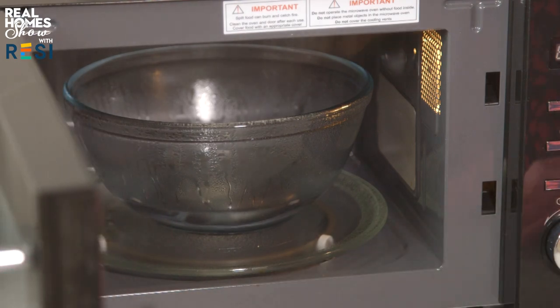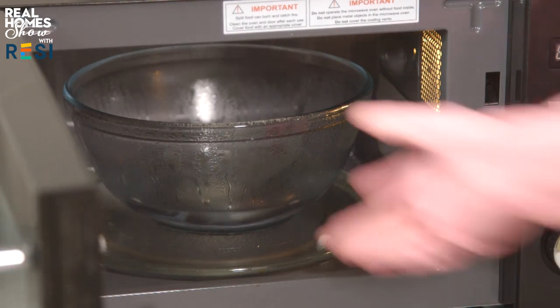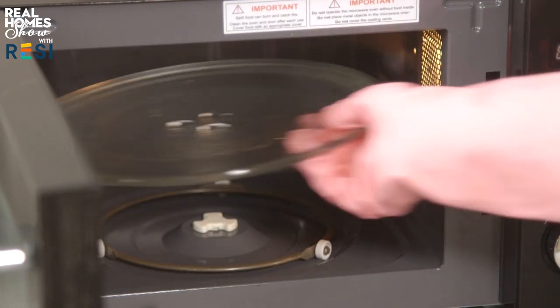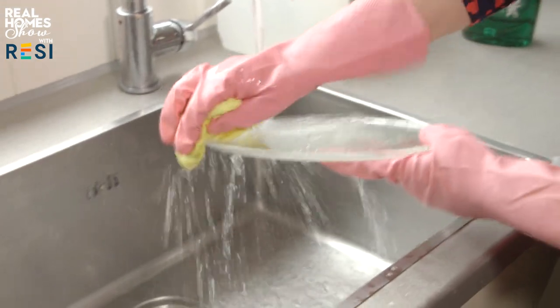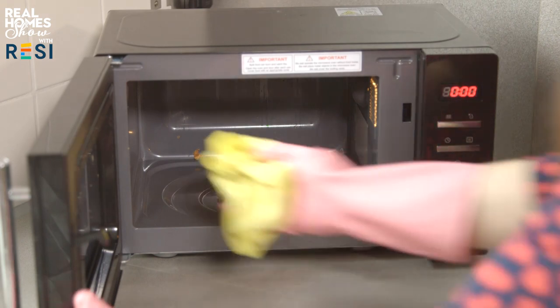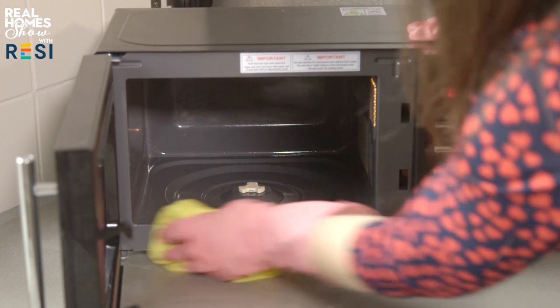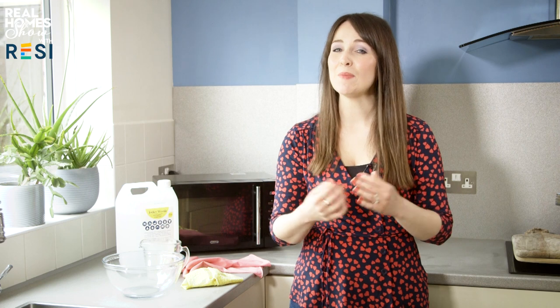When you do open the door, be really careful pulling the bowl out because it'll still be really hot, and make sure you remove the turntable tray — that'll be hot as well. Give it a wash in the sink with warm soapy water, or pop it in the dishwasher if it's dishwasher safe. Then use a sponge or scouring pad to wipe down the inside of the microwave, the door and the ceiling, and the dirt should come straight off. Allow the whole thing to dry with the door open. If you don't have white vinegar, you can use a whole lemon — simply cut it in half, pop it in the bowl of water and use that instead. Happy cleaning!